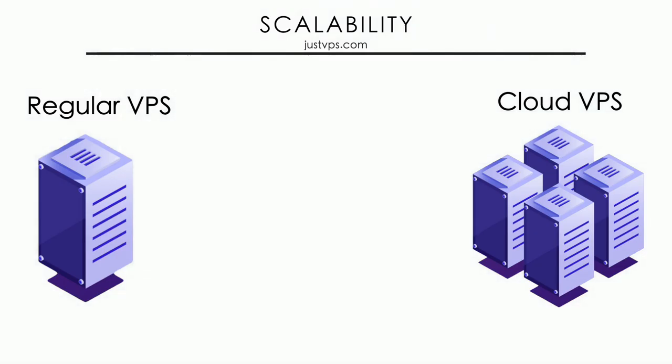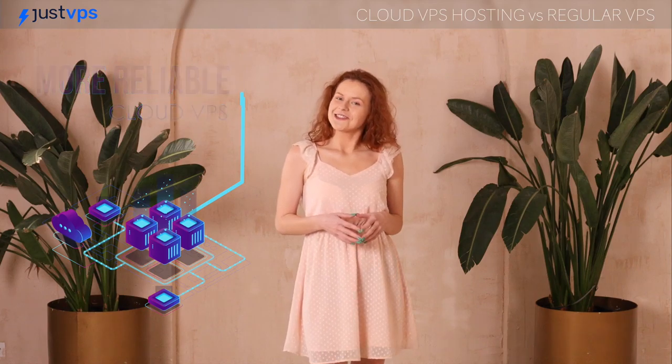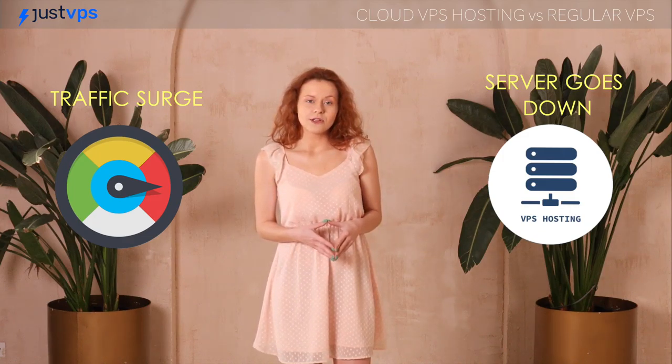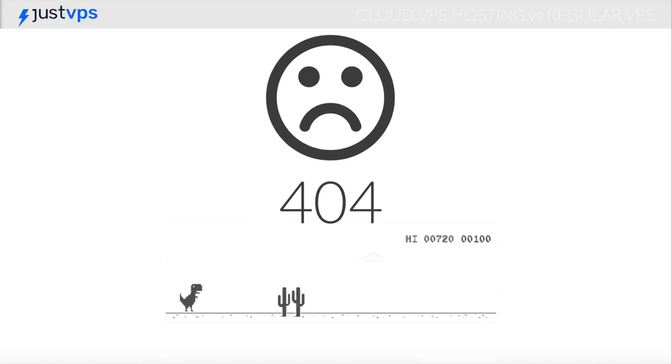Cloud VPS is much more scalable as it is a part of a huge cloud compute network. Another big distinction is that cloud VPS is much more reliable than regular VPS. If you have a regular VPS and the dedicated server it's connected to fails, your websites just won't work until the provider fixes the main server. When there is a traffic surge, the server might not be able to handle it, and once it goes down, the websites or apps running on it will become unavailable.